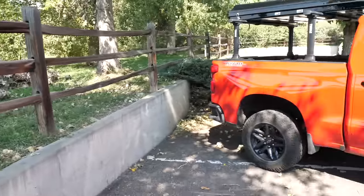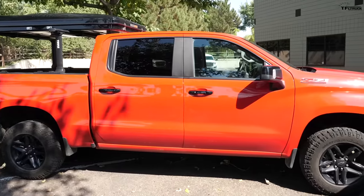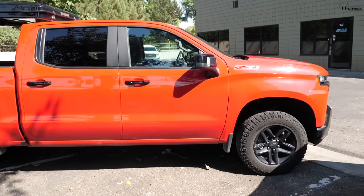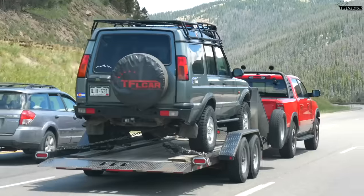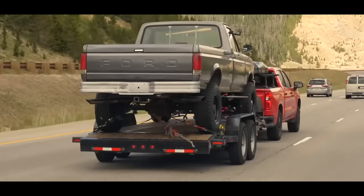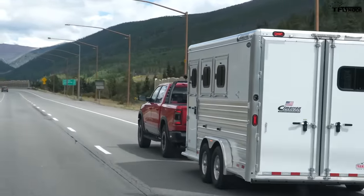The Ram has a higher tow rating — about 11,000 pounds versus approximately 9,500 pounds on the Silverado. We did tow 11,000 pounds on the Ike Gauntlet with the Ram, but you probably wouldn't do that every day.